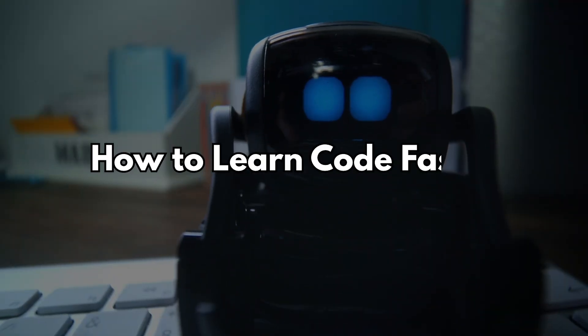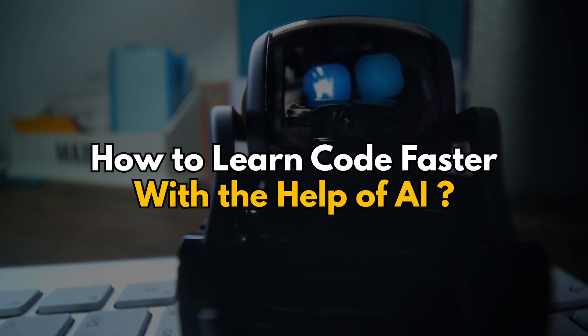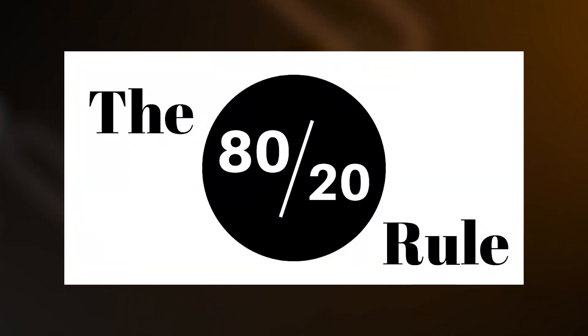Hello, Techies! If you are watching me for the very first time, myself Jennifer, I am working as an architect in a product-based company. In this video, before we dive in, first, what do we know about the 80-20 rule?